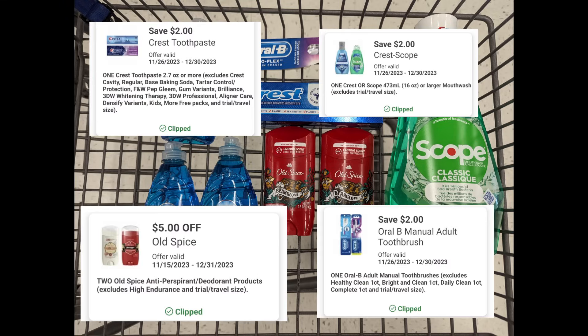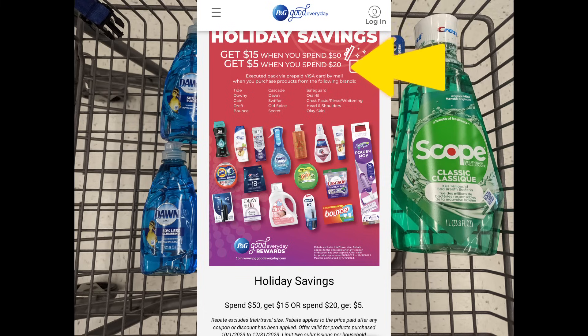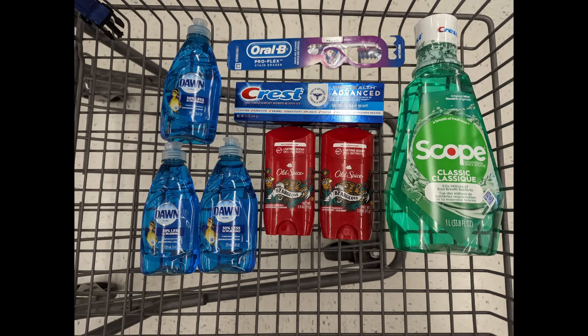After digital coupons apply, you'll pay $20.72 out of pocket, but get back a $4 registry award for the Old Spice promotion, $5 registry award for the Crest Oral-B promotion, $7 Walgreens cash for the spend coupon, plus the $5 Visa card for the P&G Rebate Holiday Savings for spending $20 on select P&G items, making the final cost free.